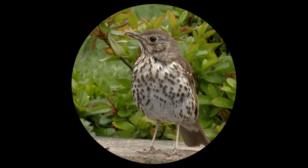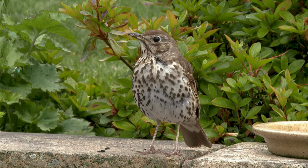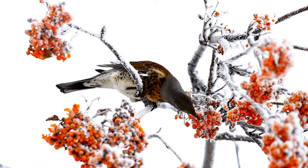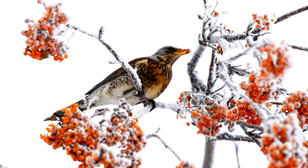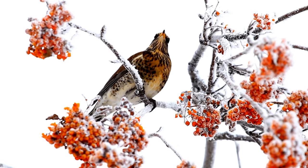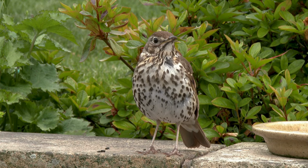Behavior: Thrushes spend much time on the ground, using their bills to toss aside leaf litter as they forage for invertebrates like beetles, ants, and earthworms. Many species also feed on berries from shrubs and trees. These birds are notable singers with flute-like songs used to attract mates and defend territories. Most northern thrushes migrate relatively long distances between breeding and wintering grounds.